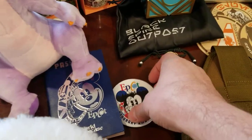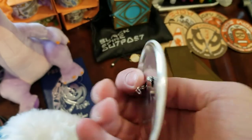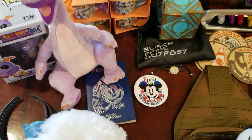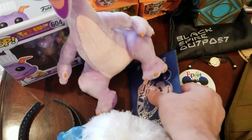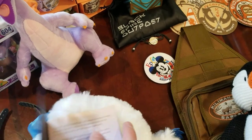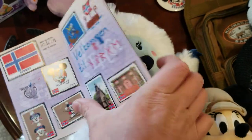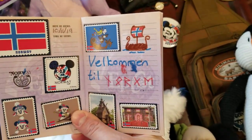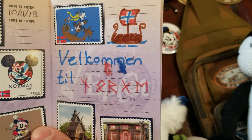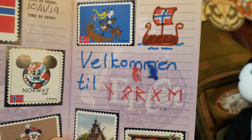Moving on to Epcot. There are a lot of cool things. We didn't get to spend a lot of time there because the Food and Wine Festival was going on — it was super packed and it was a holiday weekend. We got Phoenix this passport where you can go to each of the World Showcase locations and see cultural representatives who are actually people from those countries. For example, here's the Norway one — you get stamps in your passport and the cultural representative will write in it and do a little drawing.